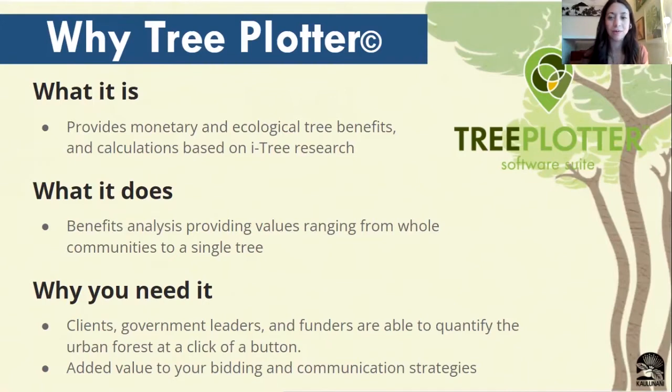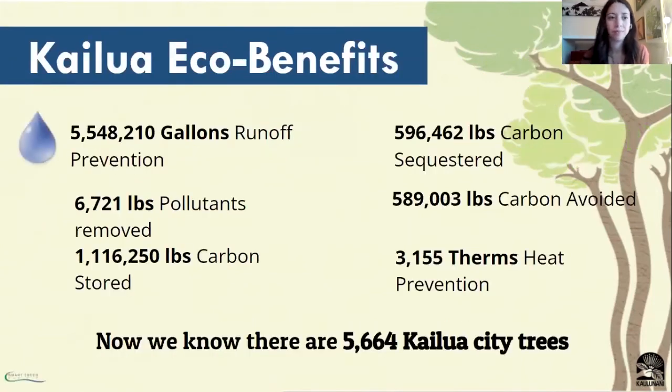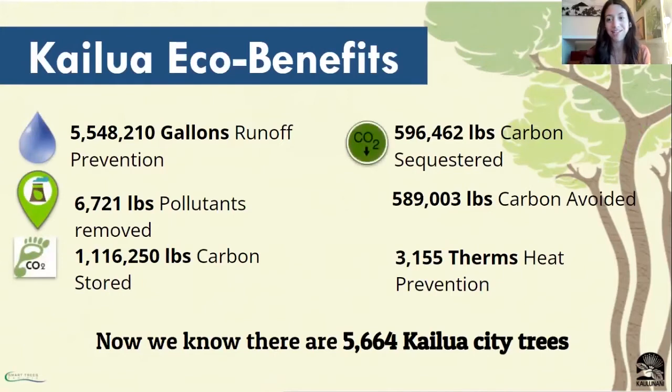What iTree does is it takes all the information that we've collected and makes calculations about the monetary and ecological benefits of the trees. It provides these values for specific trees or a whole range of trees depending on what you filter in Tree Plotter. This is a valuable measurement to have because we're able to take these numeric values and present them to government leaders or funders to quantify the benefits of our trees — to help support our trees in a way that a lot of people understand better. Some of the ecological benefits that Tree Plotter can compute include the gallons of runoff prevented, the amount of carbon each tree sequesters or avoids, the pollutants removed from the air, and much more.